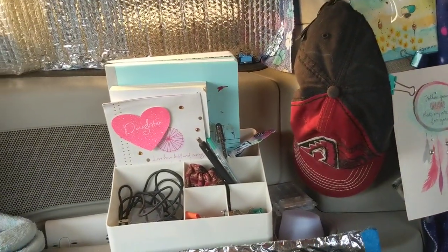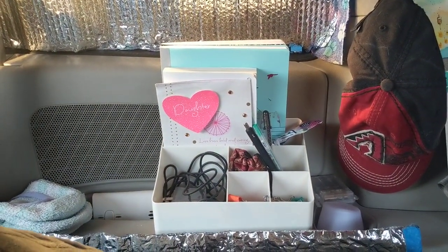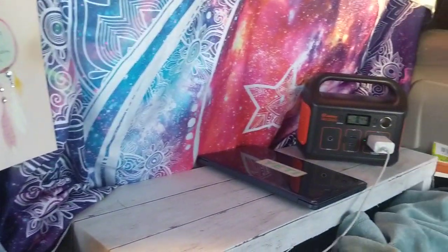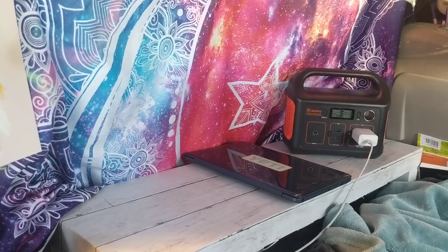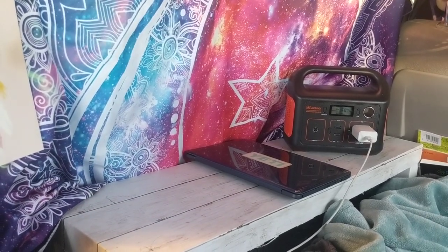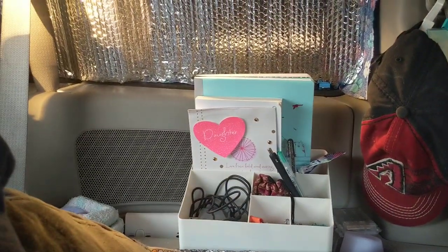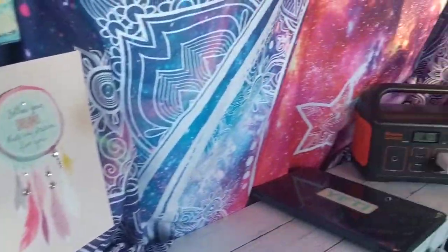I also moved my desk organizer just over here for the evening. For the last couple of days I moved it over here just because normally it sits on this table, but I needed some more cooking and work space so I just moved it. And that is what my lounging setup looks like.